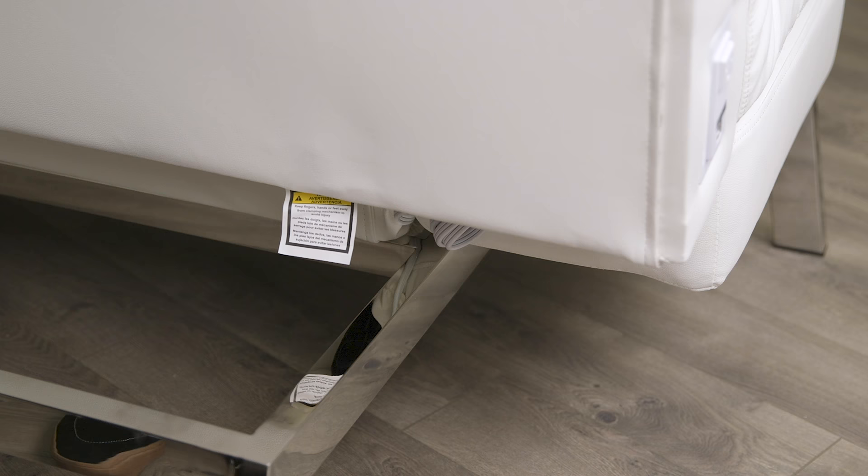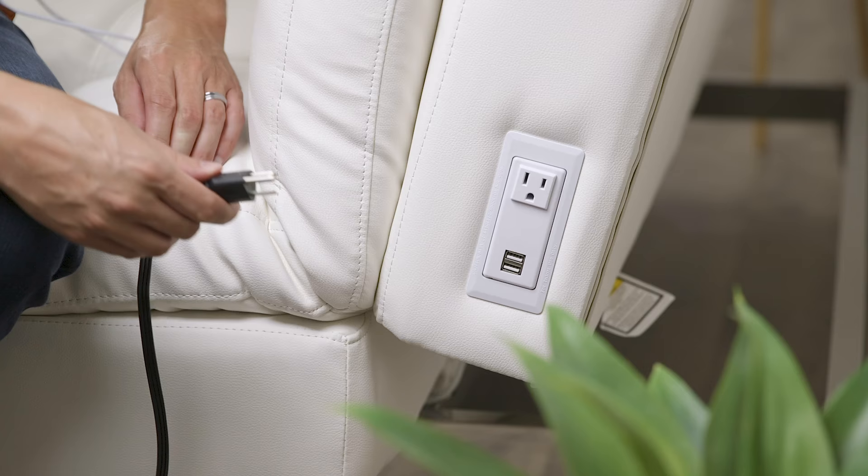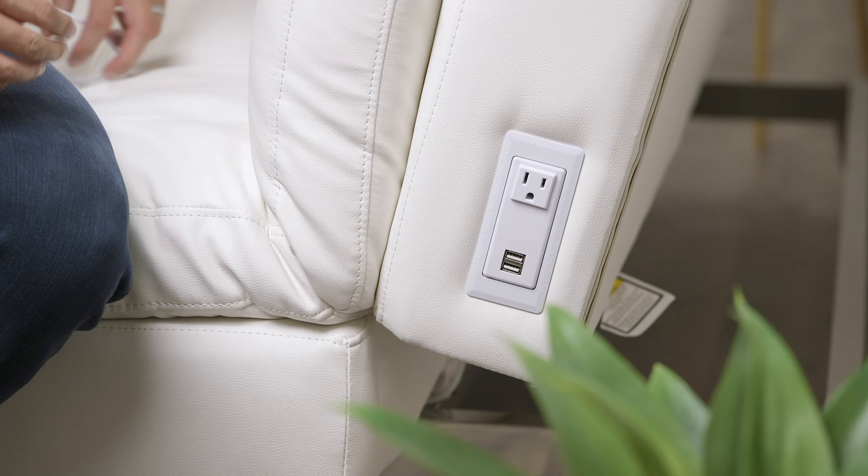This couch is also powered. There's an electrical cord in the back of the couch — you plug that into the wall and it powers up an outlet and a USB port on each side. So if you need to charge your phone or plug in your laptop, it's right there. You don't need to go searching for an electrical outlet, and it keeps your whole living room clean and decluttered from cords. That was a huge plus for me.